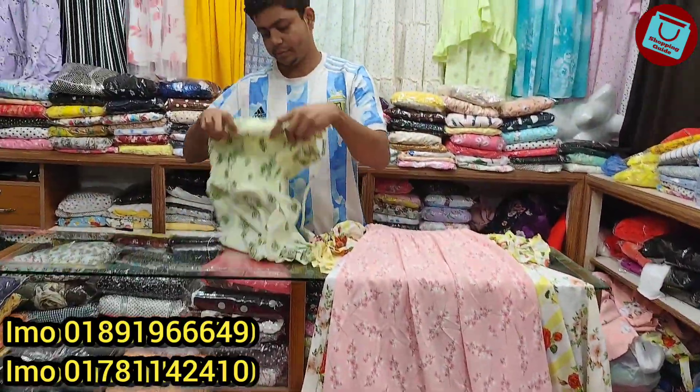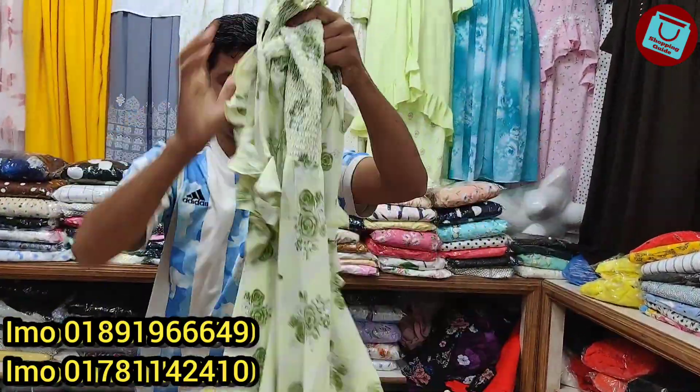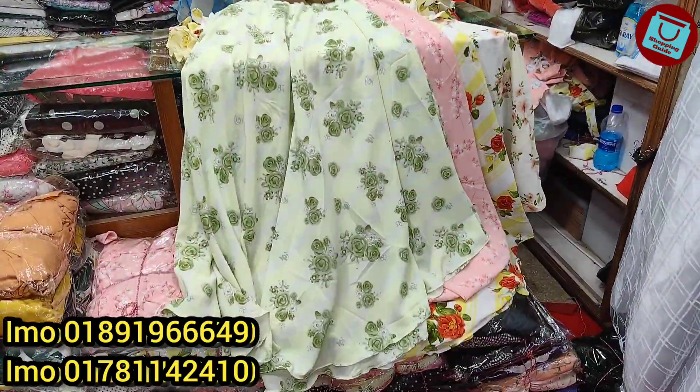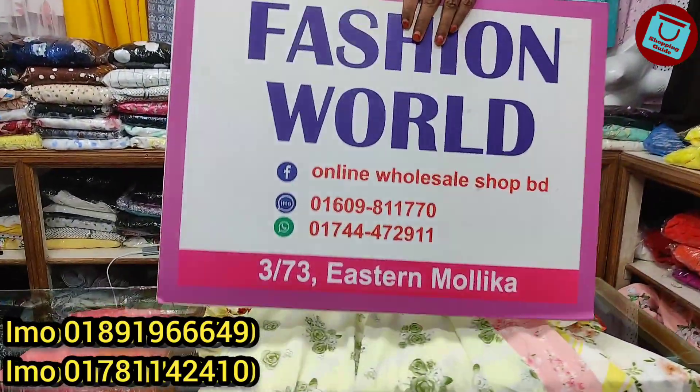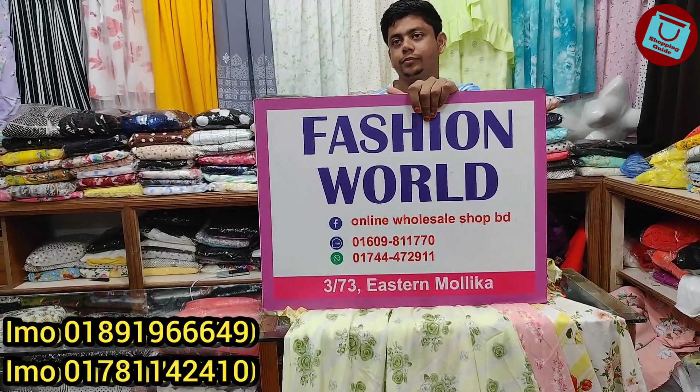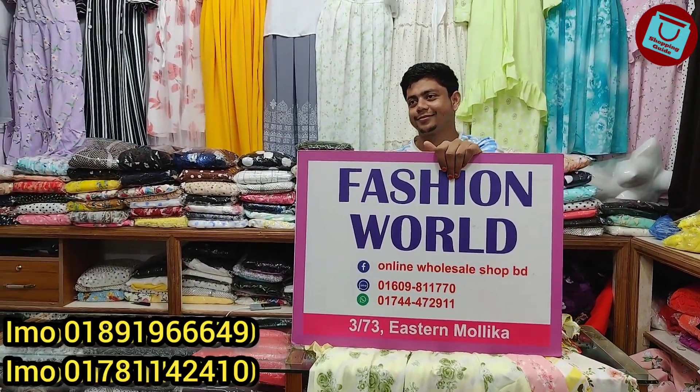We are going to buy at 850. We are going to contact you. We are going to take care of the family.